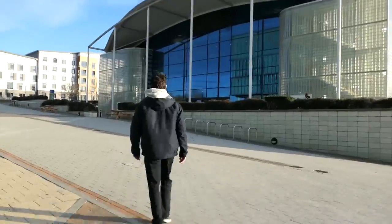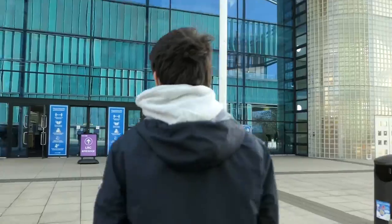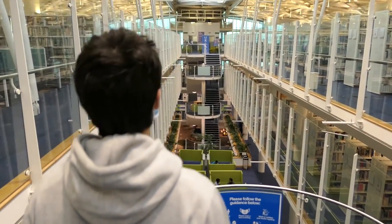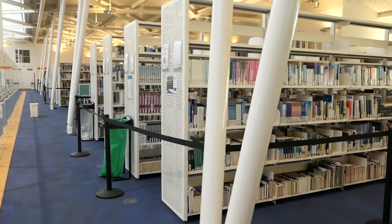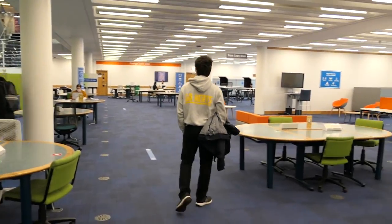Hi guys, we are in a new day and today we'll show you the rest of the campus. This is the LRC, the Learning Resources Center. Here you can find the library, computing services and facilities supporting the student's academic journey. The LRC offers thousands of print books available to borrow, a range of study areas, access to PCs, Macs and high-spec computing rooms, printing facilities, and Wi-Fi and power throughout.